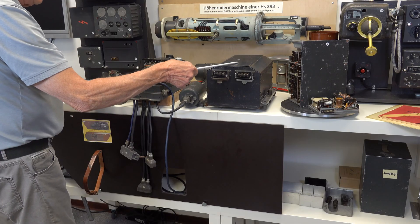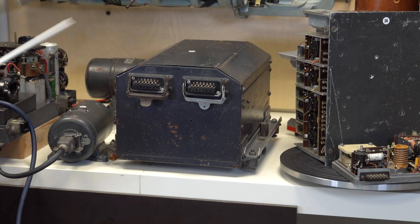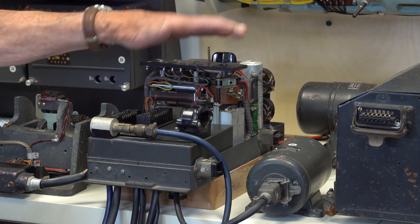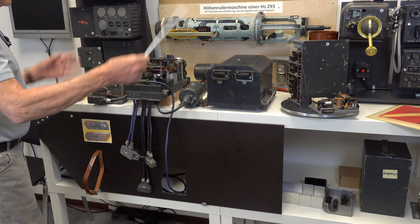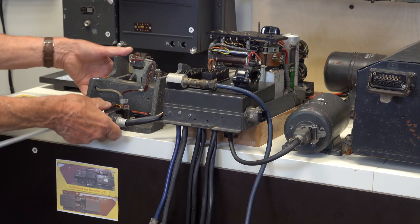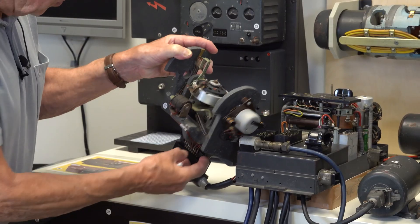The unit with the two plugs facing the camera is essentially a filter system that discriminates the important control signals from the total signal received. This is the distribution system that everything else connects to. A small motor generator, or UM-former, is here. The stabilisation gyro is also seen here.